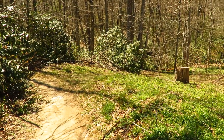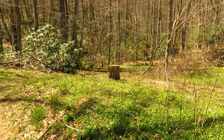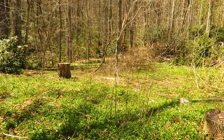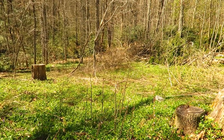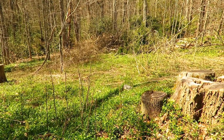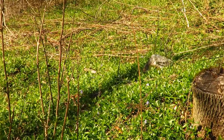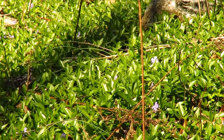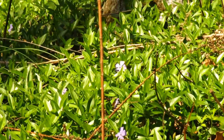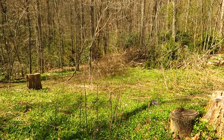Right here at the entrance to the nature preserve, we have a couple of plants that people typically put in their gardens. That's an indication that there used to be a homestead here at some point — the house is gone but the plants are still here. We have some apple trees, daffodils, and periwinkle plants still blooming with those purple flowers. Those are not native, but they indicate there used to be a house in this spot.